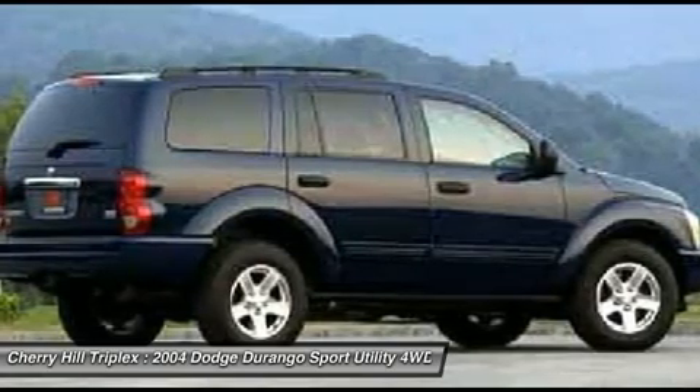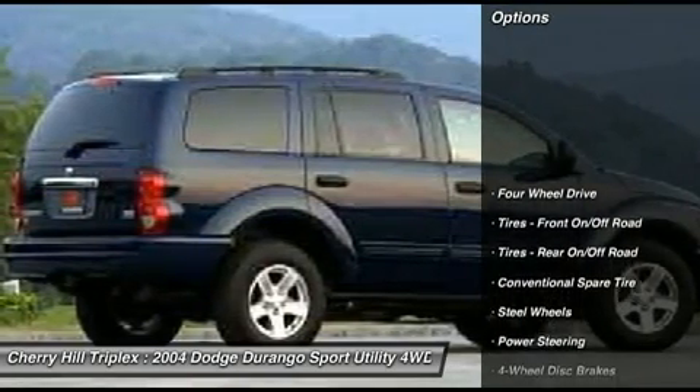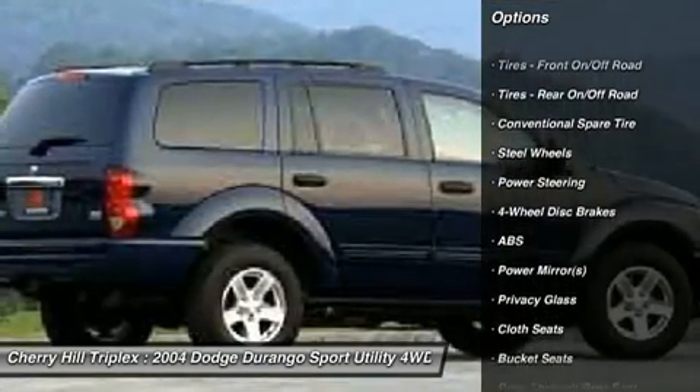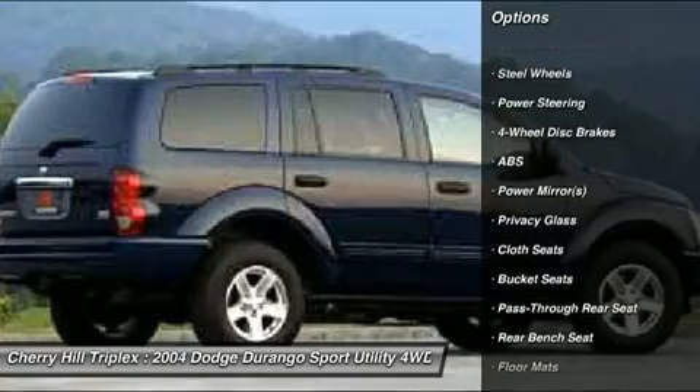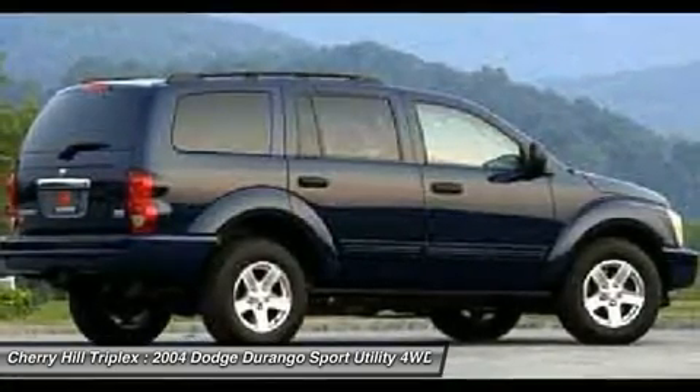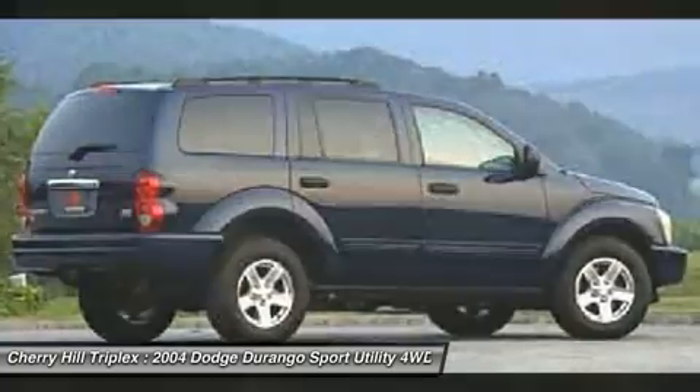Here are some of this vehicle's great options: anti-lock braking system, air conditioning, power steering, adjustable steering wheel, driver airbag, keyless entry, four-wheel drive, cruise control, four-wheel disc brakes, floor mats.